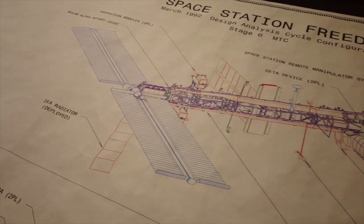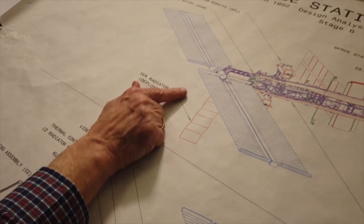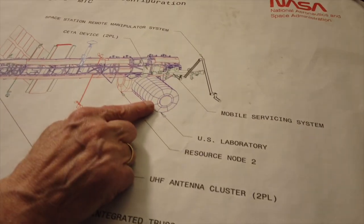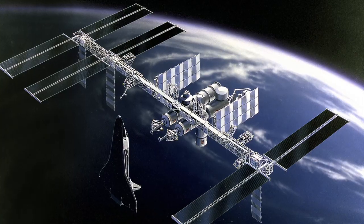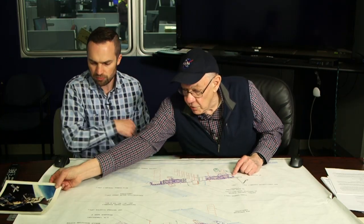For phase one, the plan was to build a man-tended configuration — about 20 kilowatts of power with a manned module. They would visit maybe every six months or every three months depending on needs, put experiments on the truss, and nobody would stay long-term because there wasn't enough electrical power or thermal capacity. But this man-tended configuration would be built upon in phase two to eventually get to the full station.